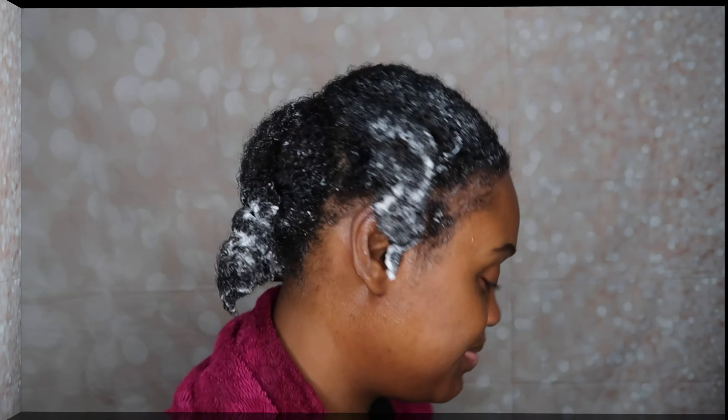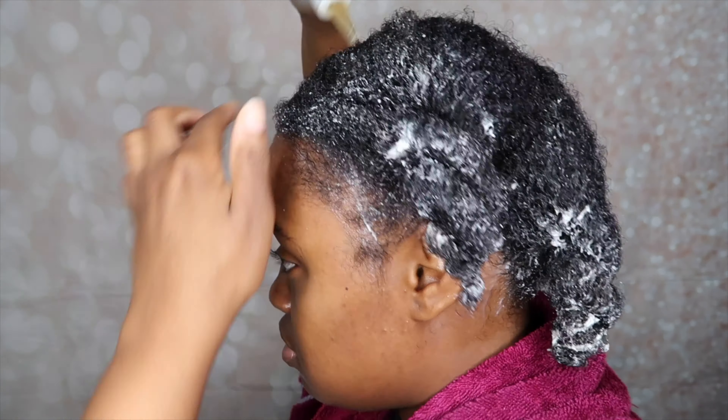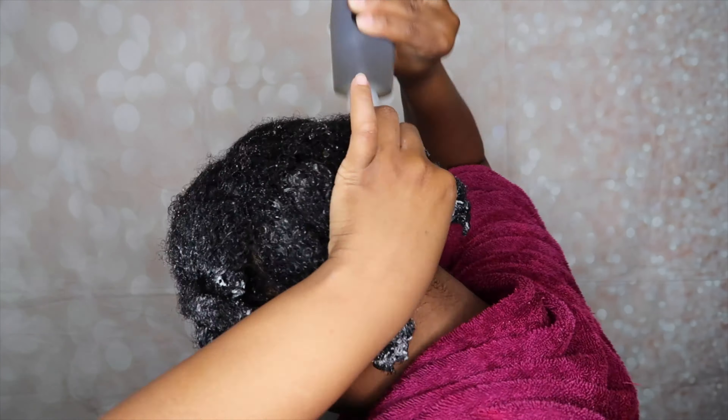I'm actually going to go ahead and get my aloe vera oil. I like to put that on my scalp while I deep condition. So I am back. I do like to add aloe vera oil to my scalp - this is my homemade aloe vera oil. I'm going to shake that up a little bit and then I'm just going to add it to my scalp. So I've added the oil to my scalp and now I'm going to go ahead and put on my shower cap.